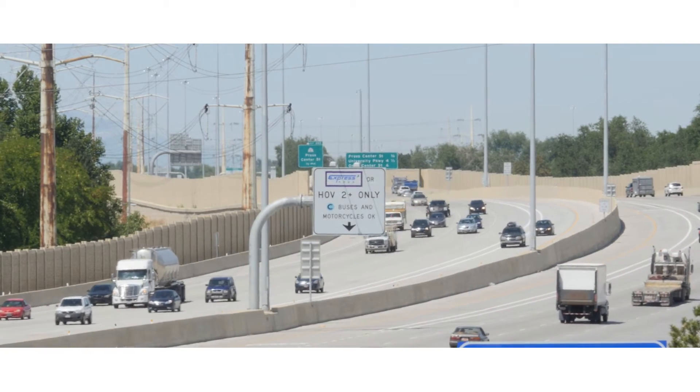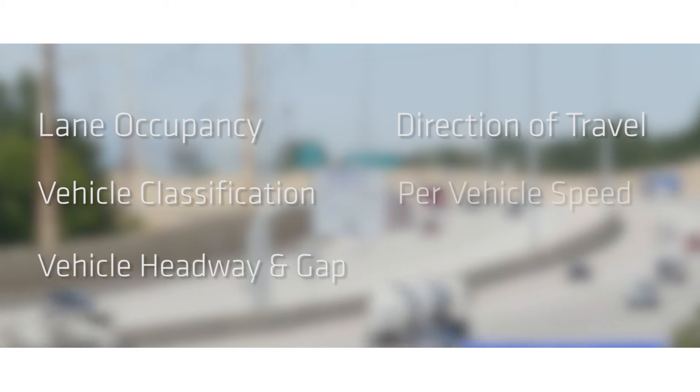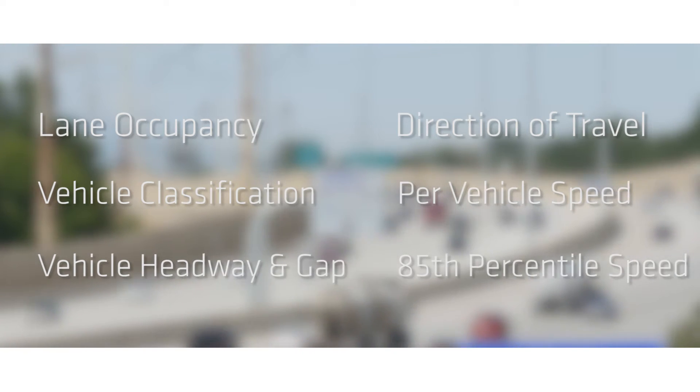As a result, an entire suite of data is available to traffic engineers, including lane occupancy, vehicle classification, vehicle headway and gap, direction of travel, per vehicle speed, 85th percentile speed, and more.